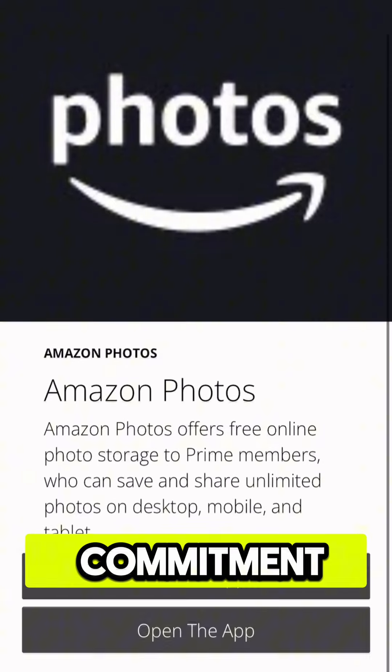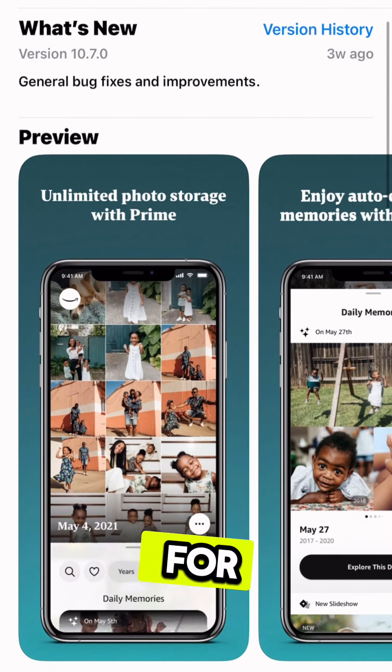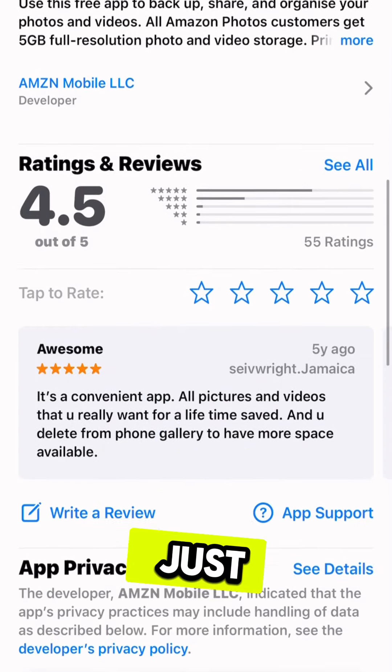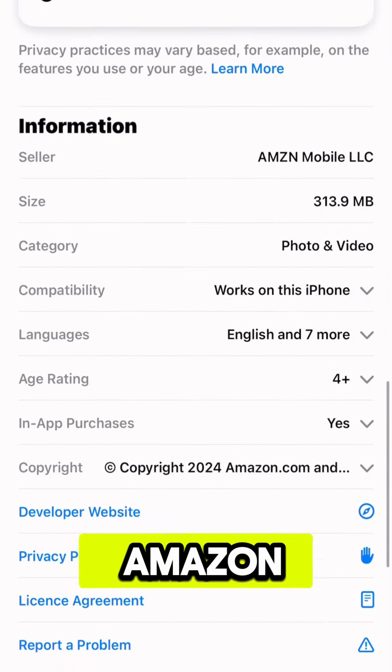No long-term commitment. If you decide to stop paying for the additional storage, your photos will be safe. For just $1.99 per month, you can unlock the full potential of Amazon Photos.